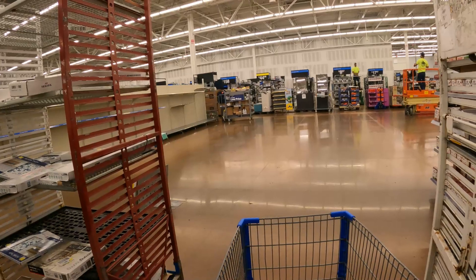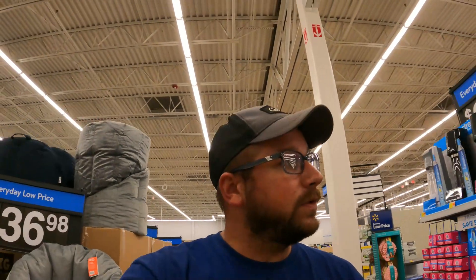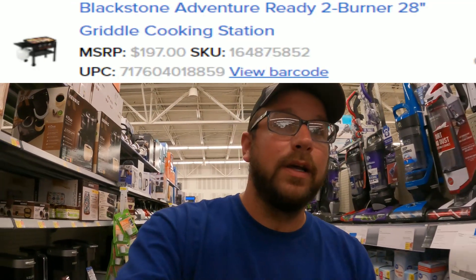Let me take you over to the grills — I have a few items to show you. I can't take you back to the grill area because they're working back there, but there are a couple of Blackstone griddles being marked down on clearance. I think some of them are actually fifty dollars off the original price. I'll throw the images, SKUs and UPCs up here so you can check if it's in your area. Let's keep hunting.